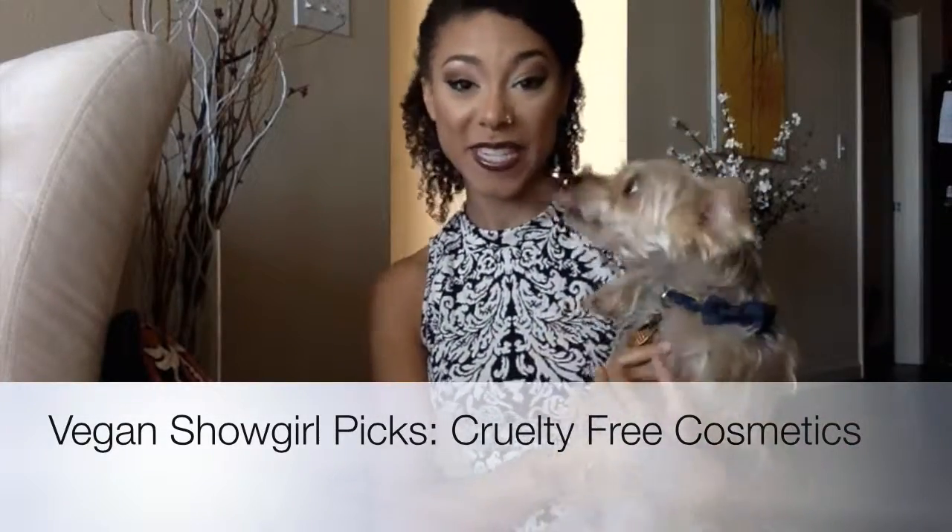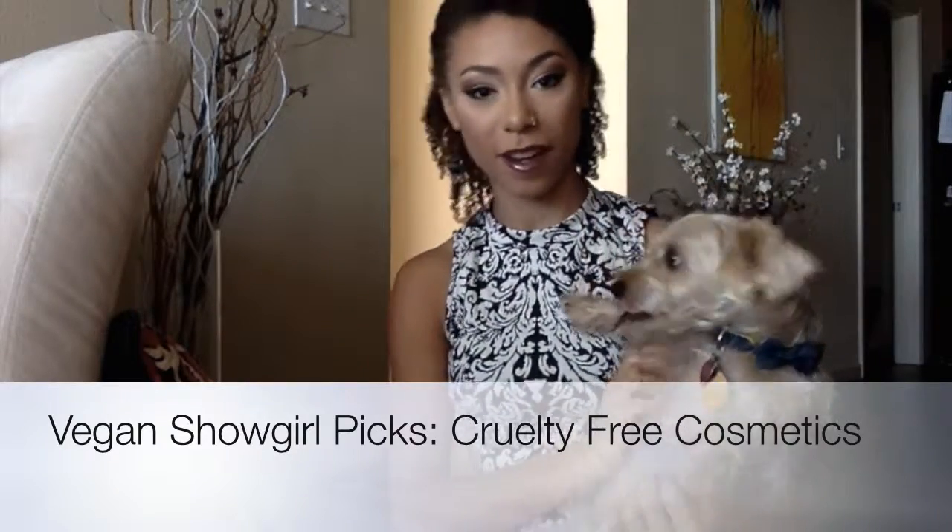Hey guys, it's me, Vegan Showgirl, a.k.a. Mira Alexandra, and my little trusty noble steed who won't stop kissing the lipstick off my face — Toki.